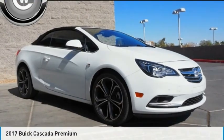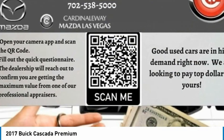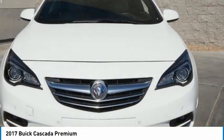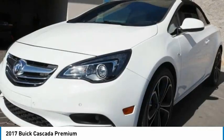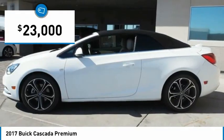We are pleased to show you the 2017 Buick Cascada. The Buick Cascada is extremely attractive from every angle. It is competitively priced, drives quiet and comfortable, and comes with a lot of features — priced below $25,000.